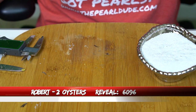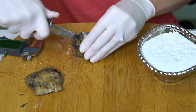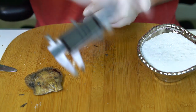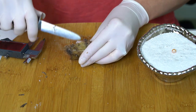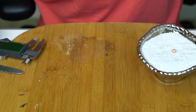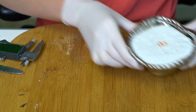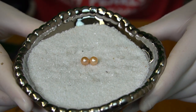Alright, next reveal is for Robert, order 6096. We're going to open two oysters. First one's a really bright peach at 7.13. And the second one is more of a pink — kind of a mix between a pink and a peach. When I get them side by side you'll be able to see more pink. 7.05. Beautiful colors, congratulations to Robert!